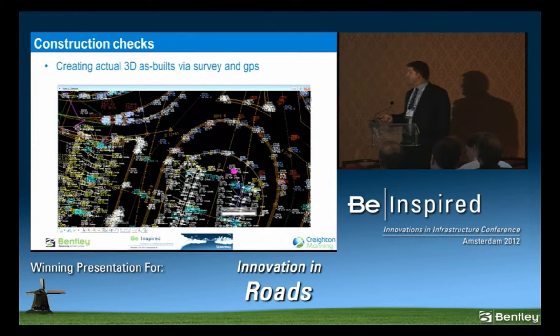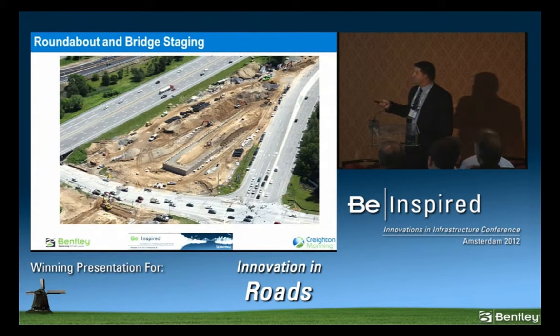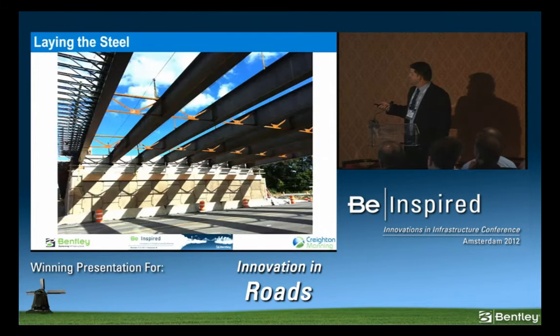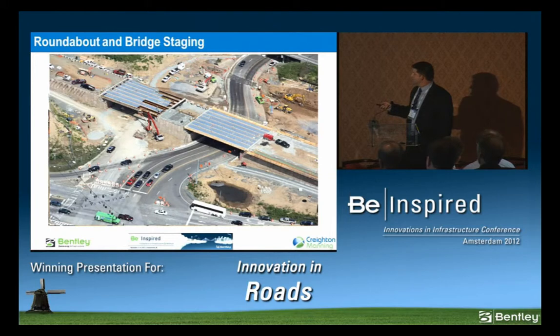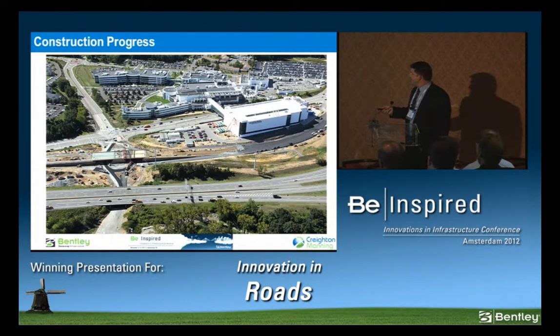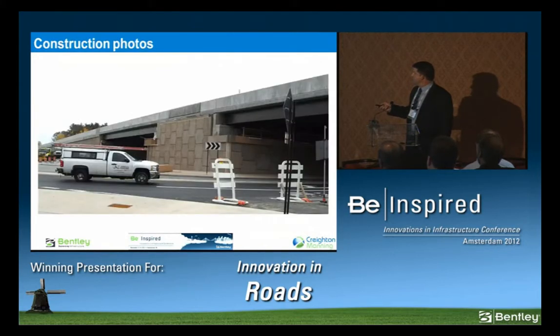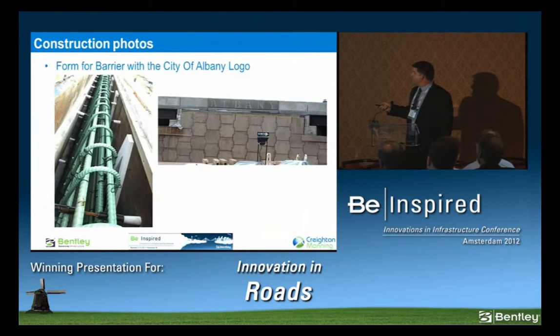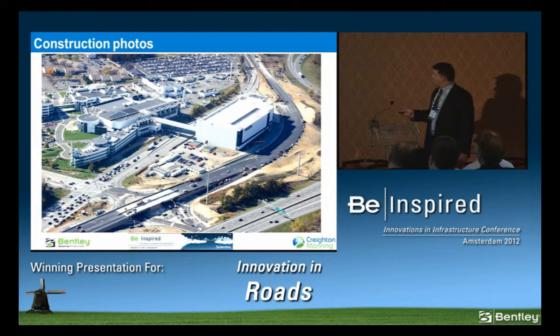Here are construction slides — laying the steel, the staged construction, the building, and the roundabout just about open. This is the Albany reveal — you can see the letter 'A' inscribed in the parapet. That's the project just about done.